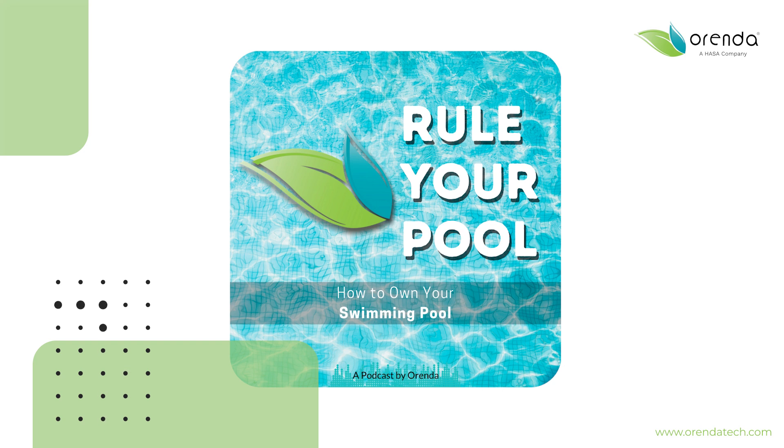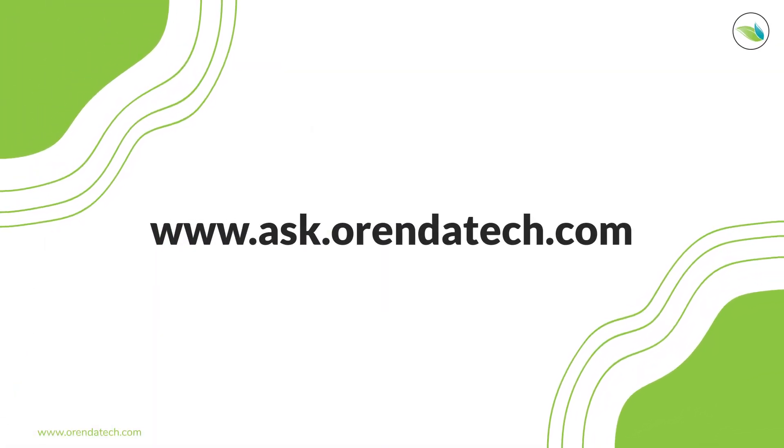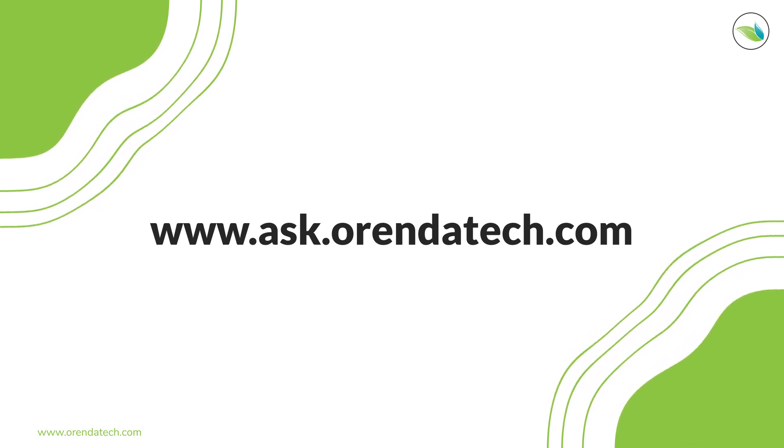These problems are preventable. If you have any questions on how to prevent them, reach out to us. The help center is ask.orendatech.com. If you don't see the answer you're looking for there, go to the top of the help center and there's a button that says submit your question. I appreciate you listening. I get so much feedback and it makes my day that you invest your time to get better at this. I love working with people who are trying to better themselves, further their education, and be the best they can at their trade. For homeowners listening, kudos to you for wanting to be informed.